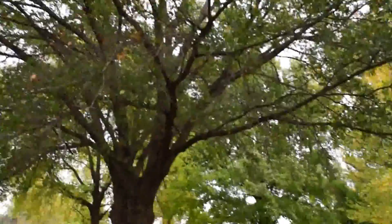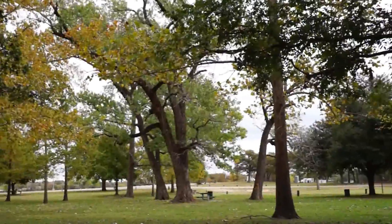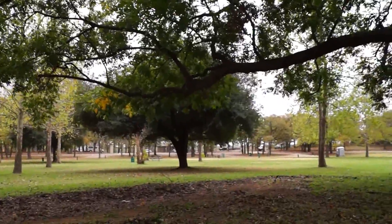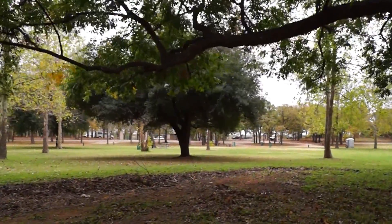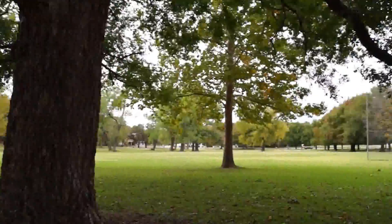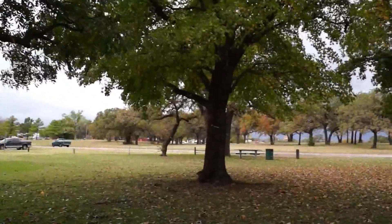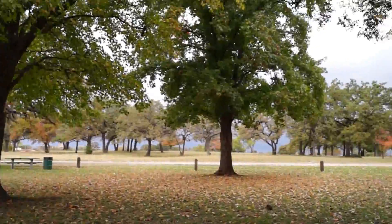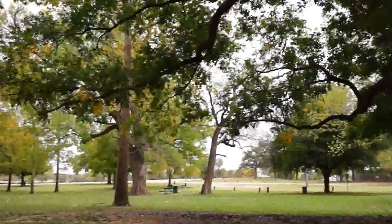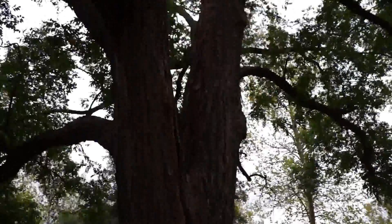She's really something. A lot of sycamores out here, changing color, and some live oaks too. Casino Beach Park — it's really a pretty, pretty place. But our pecan here is just something to behold.